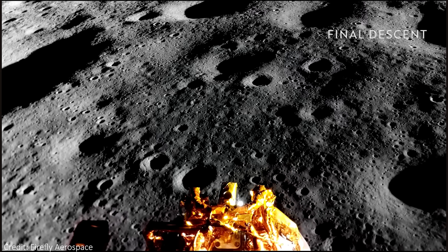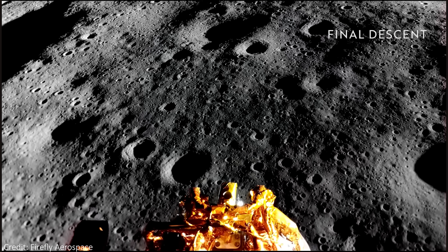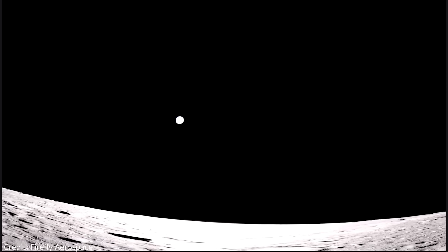You can see just how pelted the moon is by asteroid impacts, large and small. And since there's no wind or plate tectonics, those scars never heal.